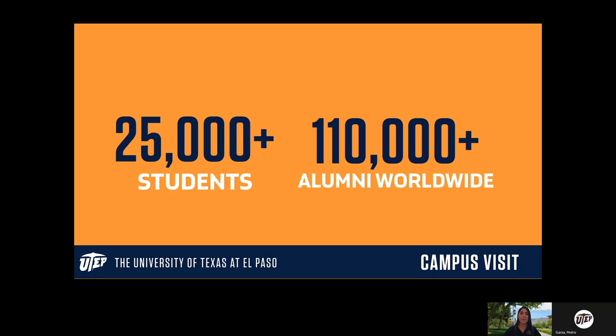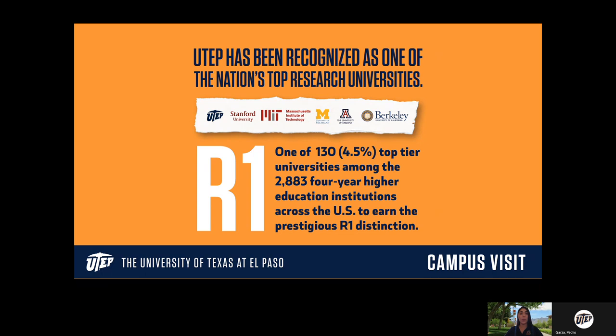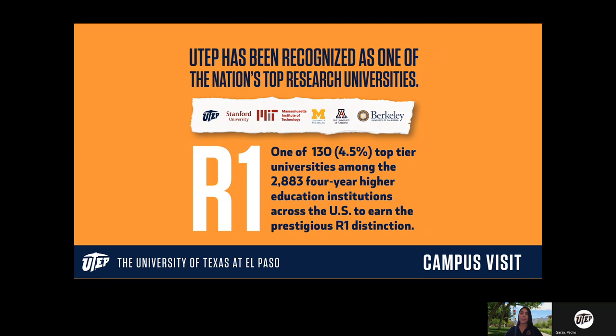One of our accomplishments we are very proud of is the fact that we are an R1 institution. This classification ranks universities across the United States — to be R1 you have to be in the top 4.5 percent, which out of about 2,800 universities means we are in the top 130 in the United States. To get this status you have to be excellent across the board: a certain number of research opportunities, clubs and organizations, and D1 sports. Other R1 institutions include Stanford, MIT, University of Michigan, University of Arizona, and Berkeley — so we are in very good company.